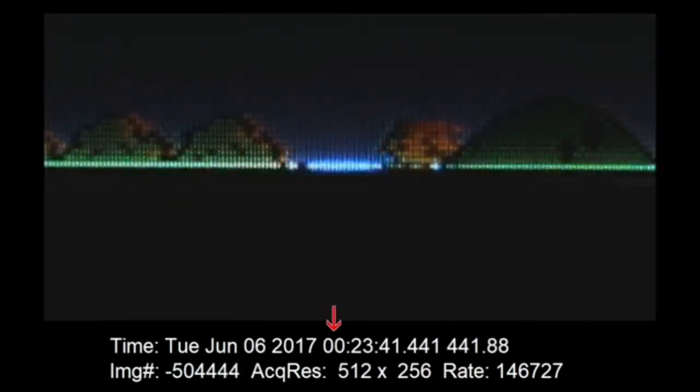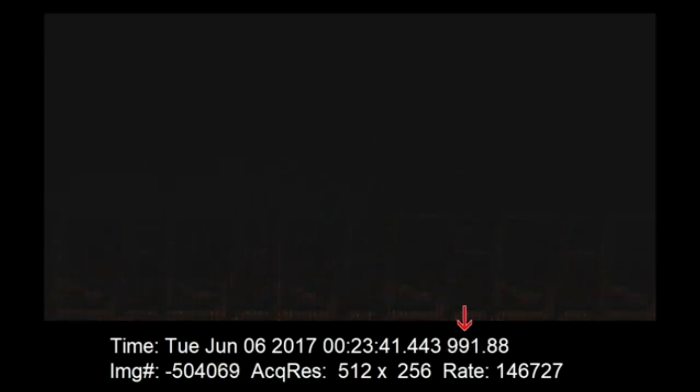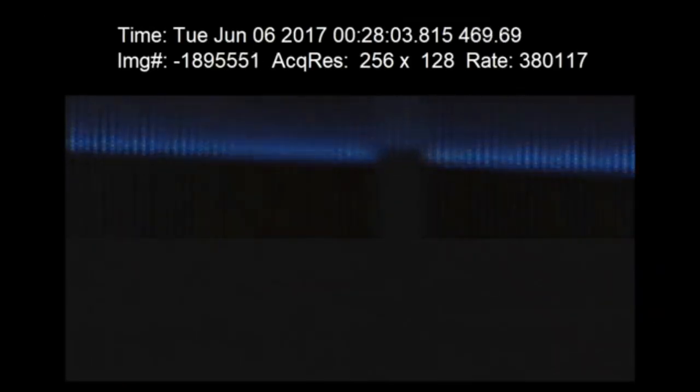Now at 146,000 frames a second. To gain perspective on just how slow this actually is, you can see the exact time I shot this — just past midnight, 23 minutes, 41 seconds. This is a tenth of a second, a hundredth of a second, one thousandth of a second or a millisecond, a ten thousandth of a second, a hundred thousandth of a second, and this unit here is the millionth of a second, or a microsecond.